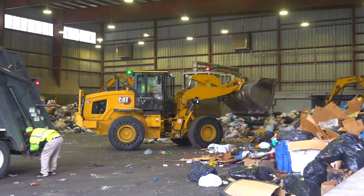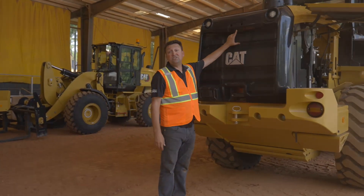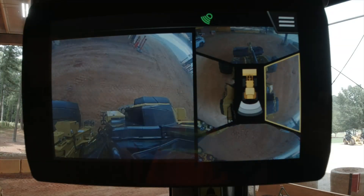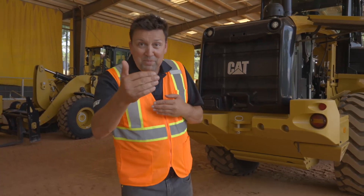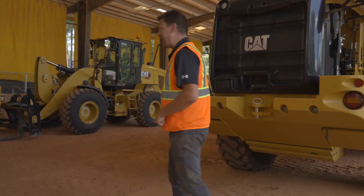An extra eye on the job site never hurts. Next gen loaders feature a standard rear view camera. As an option you can get a multi-view camera to see all the way around the machine from the operator station through a new screen. Also optional is rear object detection — beep beep beep — that extra tone in your ear telling you when you're getting close to an object. Shall we have a look together? Let's jump in that brand new cab.